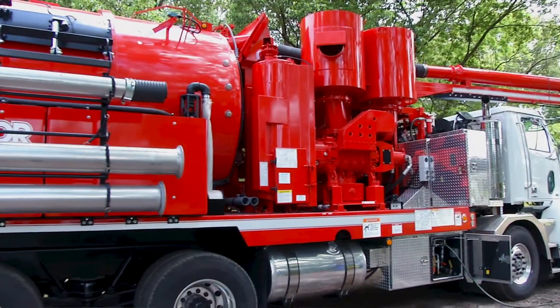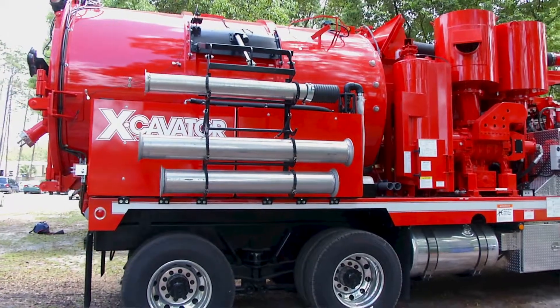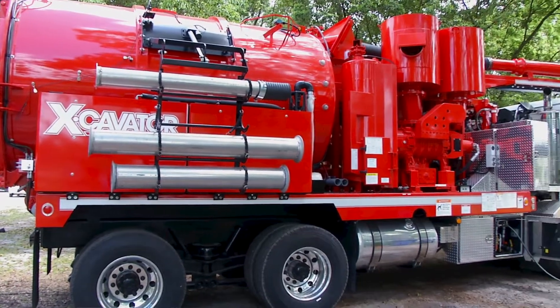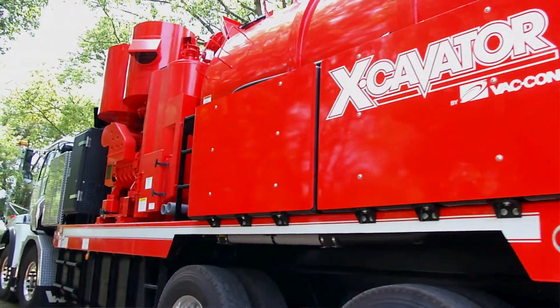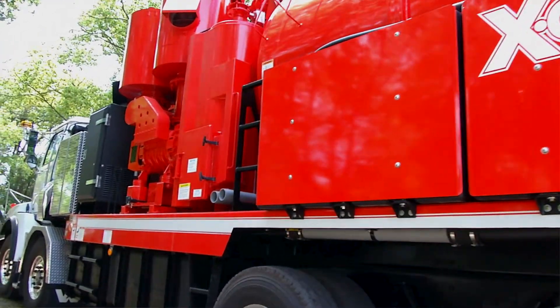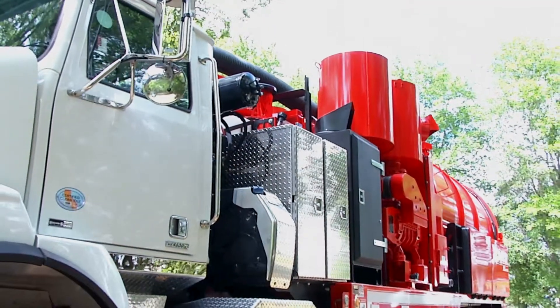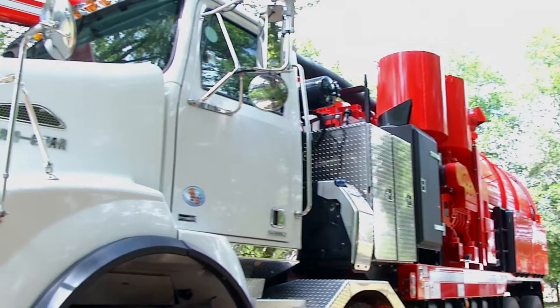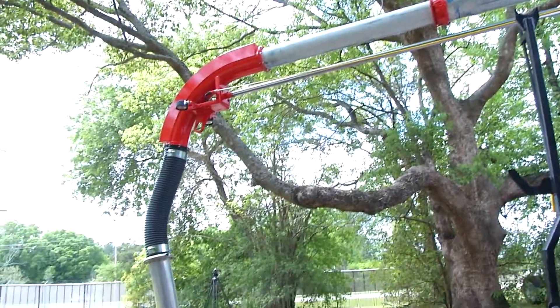The vacuum excavator we're showing here is the most powerful vacuum excavator on the planet, to our knowledge. It uses two positive displacement blowers capable of 28 inches of mercury and together capable of an amazing 7,000 CFM. When not used at full capacity, it operates at lower RPMs, making it very fuel efficient and capable of doing significant jobs without burning a lot of fuel.